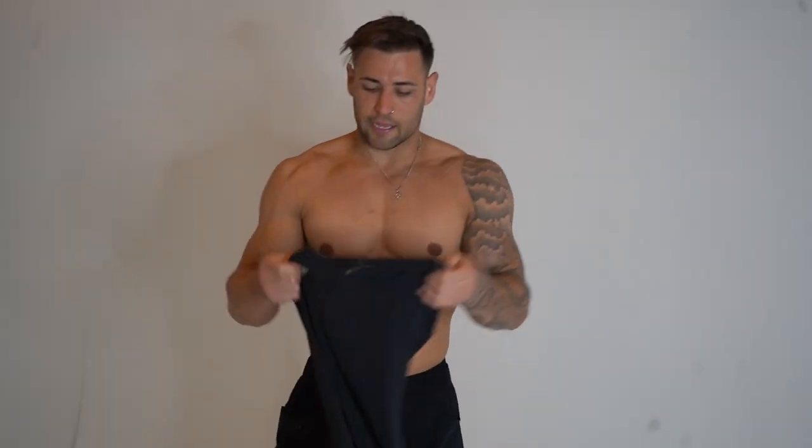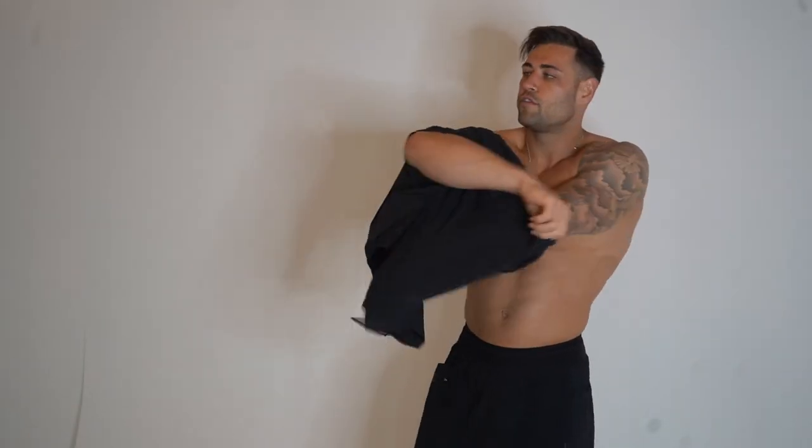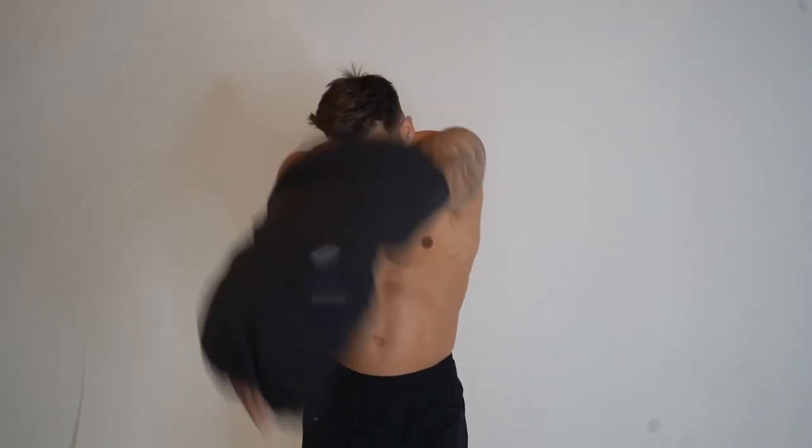Moving on to the relaxed t-shirts — we've got three: the classic relaxed short sleeve in black with a white emblem, white with a black emblem, and blackout. These are called relaxed tees but for me they just fit like a normal t-shirt. I think I'm going to get these in an extra large — though this large fits me quite nicely, going XL will make it slightly longer without being too tight or too loose. The blackout version has the Alpha logo on the front in blackout.